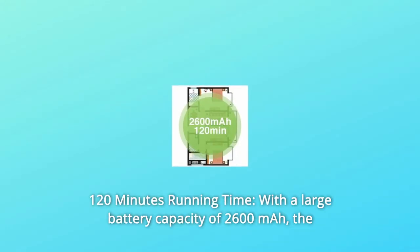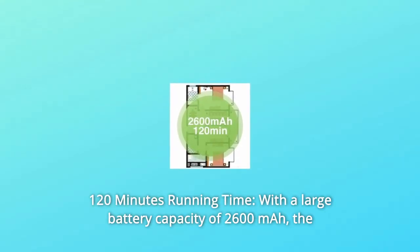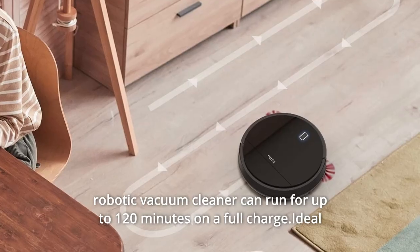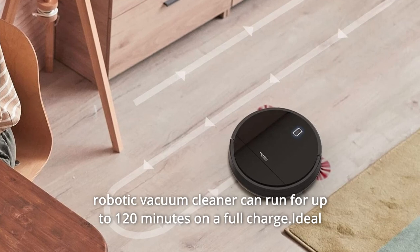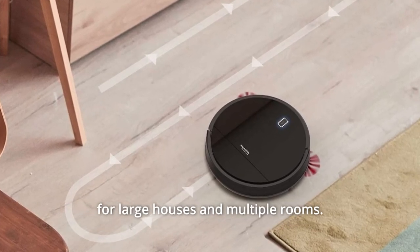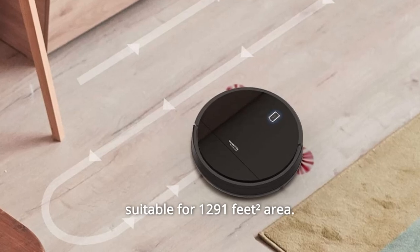Number 6: 120 Minutes Running Time. With a large battery capacity of 2600 mAh, the robotic vacuum cleaner can run for up to 120 minutes on a full charge. Ideal for large houses and multiple rooms, suitable for up to 1,291 square feet of area.